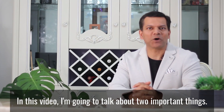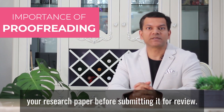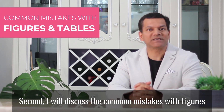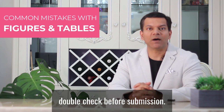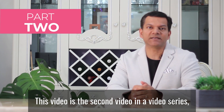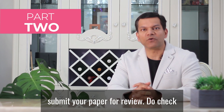In this video, I'm going to talk about two important things. First, I'll talk about the importance of proofreading your research paper before submitting it for review. Second, I will discuss the common mistakes with figures and tables and what you should do to double check before submission. This video is the second video in a video series where I discuss what you should do before you submit your paper for review.